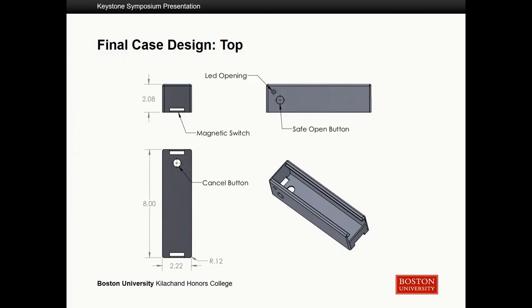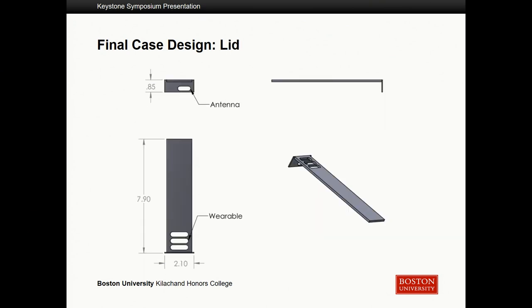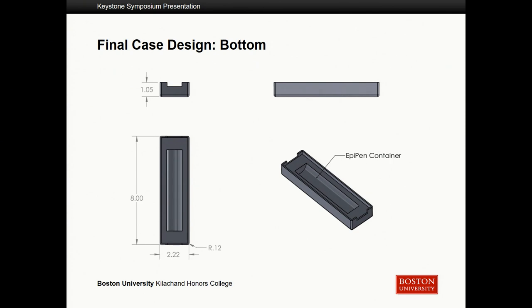Part of our design process involved actually creating the physical case. This is our final CAD drawing of the top of the case, which holds the electronics. It has openings for the LED, the cancel button, and the safe open button. There's also a sliding lid that closes over the electronics so the user can't access them, but we can if we need to make modifications. The bottom of the case is where the EpiPen rests, and it is attached to the top with clasps and acrylic hinges.